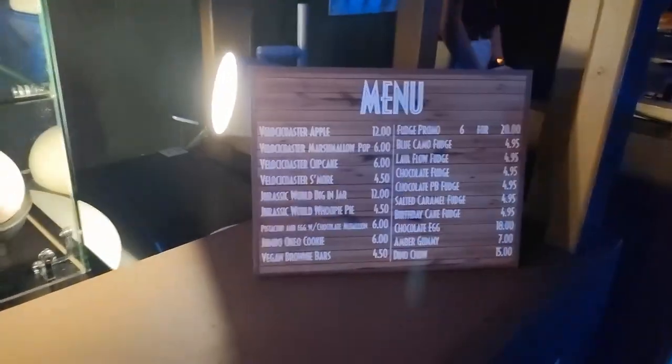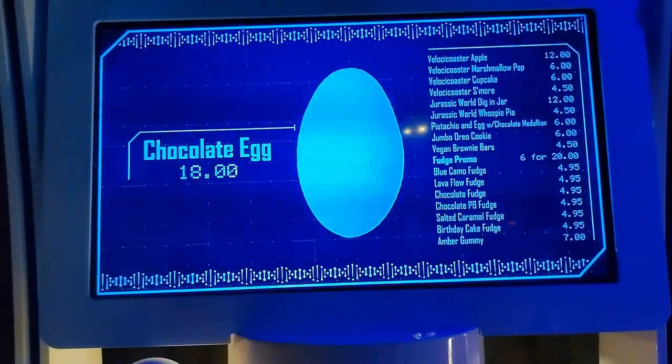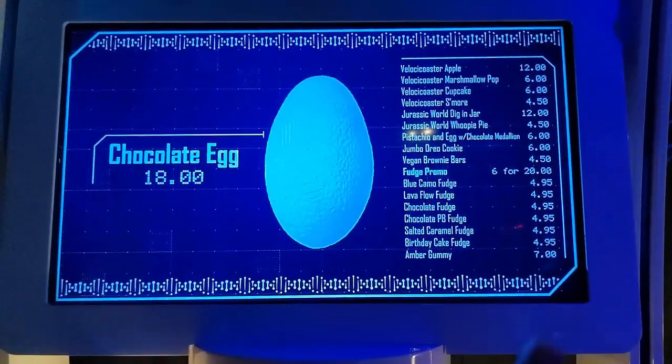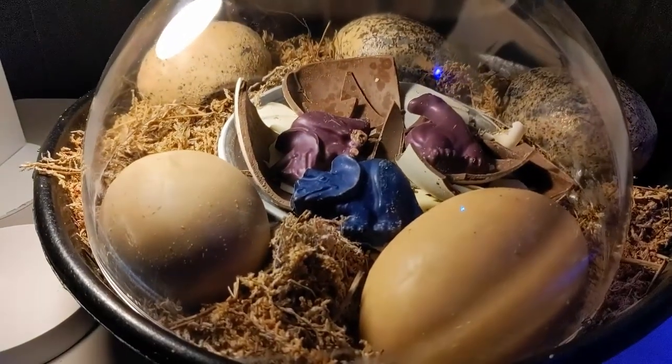We've got the egg nursery over here. It's a chocolate egg, and it's got all these things on the inside. We crack that open to get to the treats.